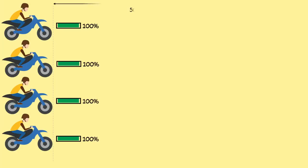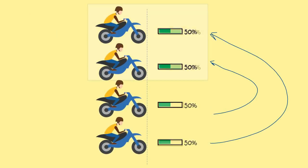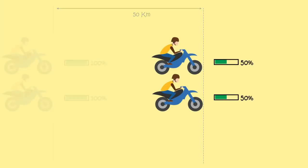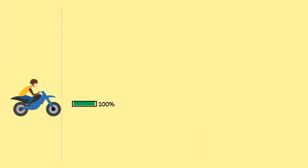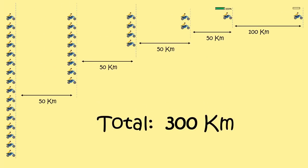The same step will be repeated for these 4 bikes after 50km — fuel will be transferred from 2 of the bikes to the other 2. These 2 bikes will undergo the same transfer process. And finally, this bike can cover a distance of 100km. The total distance covered is 300km. But this approach is not an optimal solution.